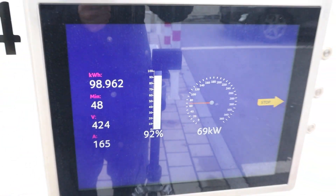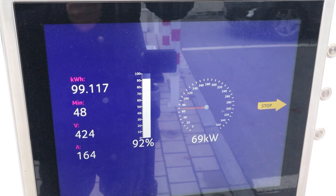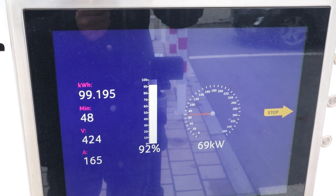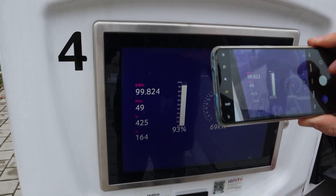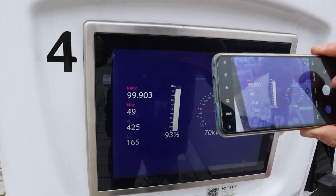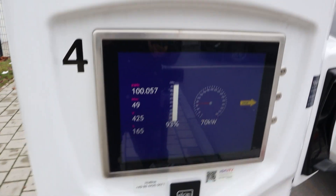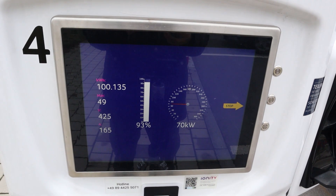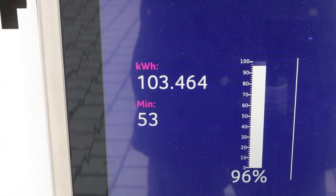I never charged that much. It will be above 100 kilowatt hours when I stop — I'm stopping at 95-96%. I don't want to go to 100 because it's another 20 minutes and this is all my own money. Almost at 100 kilowatt hours — never charged that many kilowatt hours in my life. And still 70 kilowatt at that point. I stopped the charge at 96%; it went down to 29 kilowatt of charging power. I charged 103 and a half kilowatt hours in 53 minutes.